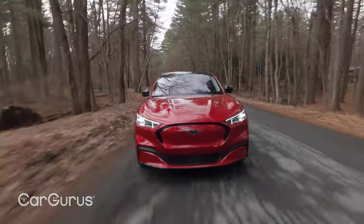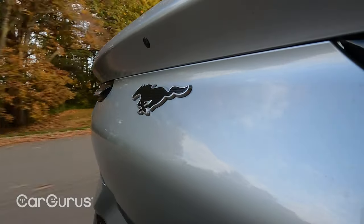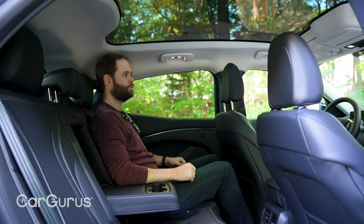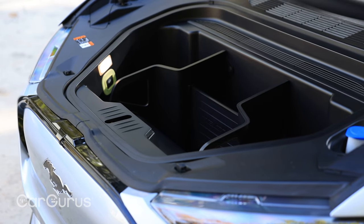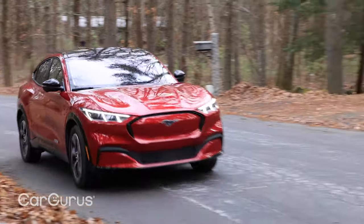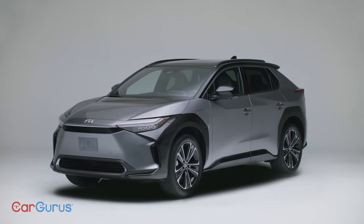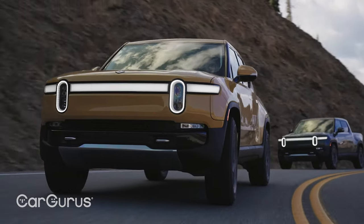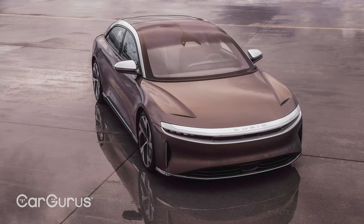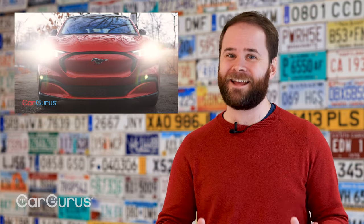The Mustang Mach-E gives the high-tech, future-focused world of electric vehicles a dousing of Americana. It's fast, it's gorgeous, it's perfectly practical, with plenty of room in the back and lots of cargo space, plus a front trunk under its long hood. It offers genuinely usable range — up to 305 miles — and it doesn't feel like you're driving a science experiment. Next year is going to bring a lot of competition to Ford's doorstep: the new Subaru Solterra, the Toyota BZ4X, Rivians on the road, the Nissan Ariya, the Polestar 3, the Lucid Air, the Hyundai Ioniq 5, and the Kia EV6. But for right now, the Ford Mustang Mach-E is our winner.